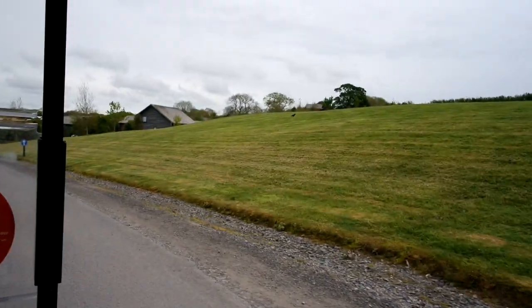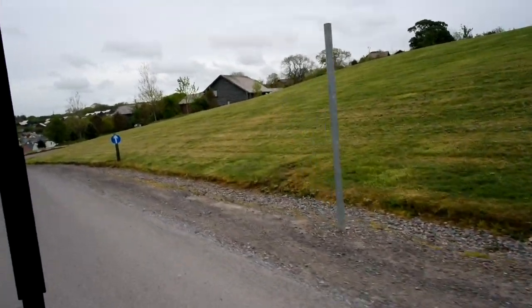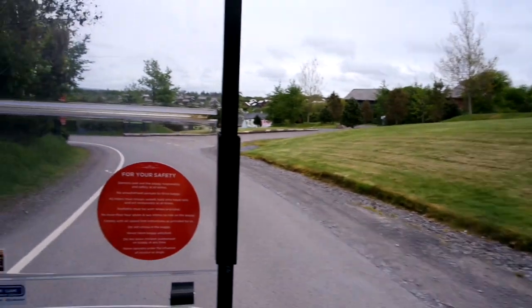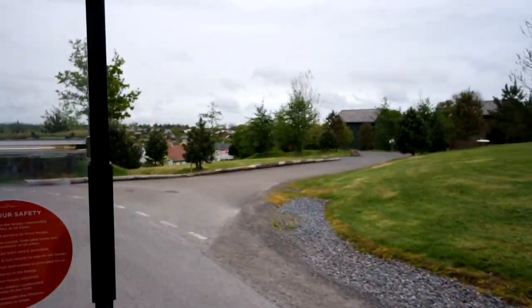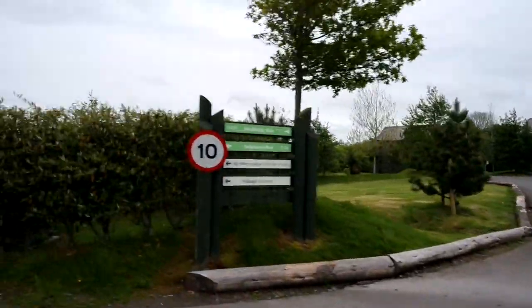The highest buggy number I've seen is one hundred and four — and do you know what it was called? Pamela! There's a bus stop — they've got bus stops dotted around if you don't want to walk and you haven't got a buggy. Down there you can see the village, which is where we're heading towards.